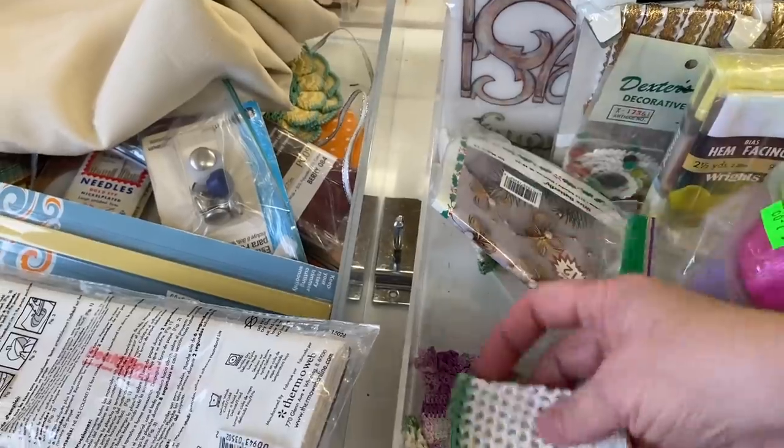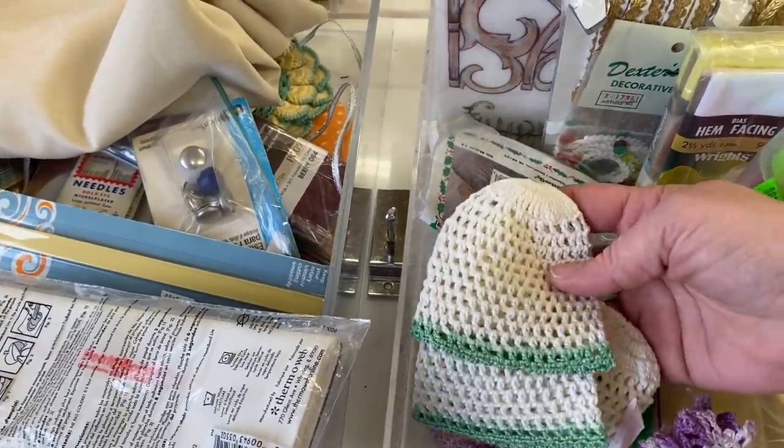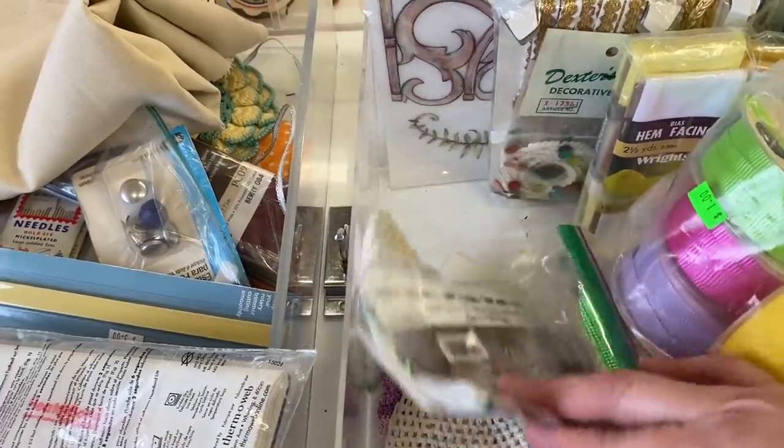I saw several of these little crocheted items — almost like mittens of some sort, I don't know. Do you guys have any idea what they are?